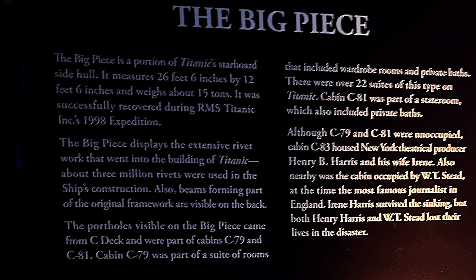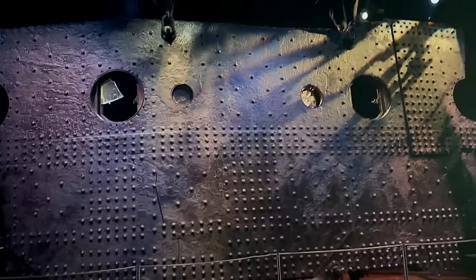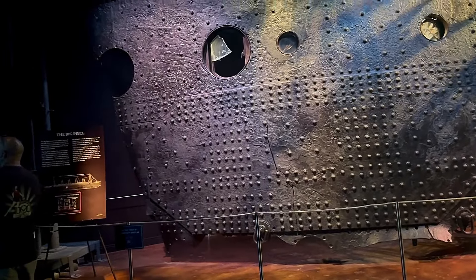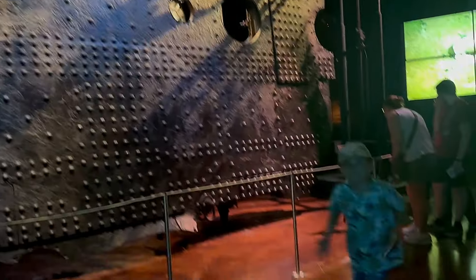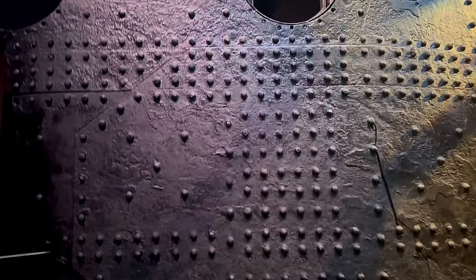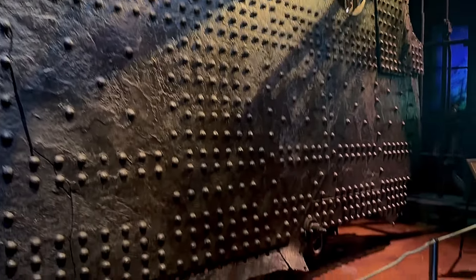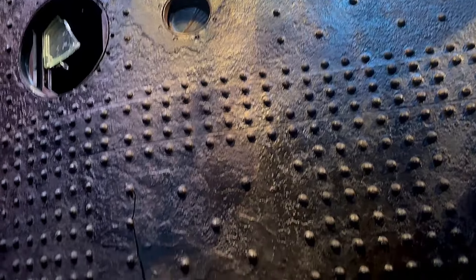And finally, the biggest artifact - the big piece of the Titanic. It is huge. It was successfully recovered in an expedition in 1998 and it weighs about 15 tons - a really, really big piece of metal. The length of it is about 26 feet. Only this piece alone is worth going down there to see the whole Titanic exhibit.